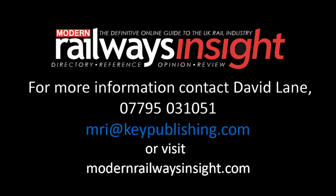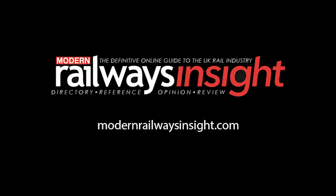If you'd like to find out more about Modern Railways Insight, get in touch with us today by phone or email, and we'll be very happy to arrange a demonstration for you or your company. Modern Railways Insight — the definitive online guide to the UK rail industry.